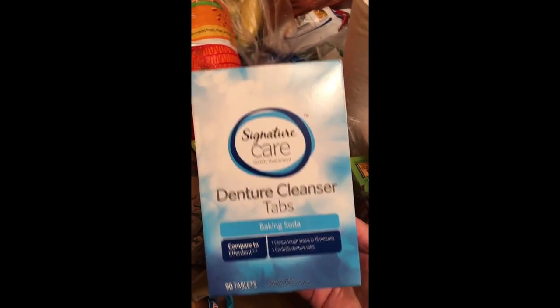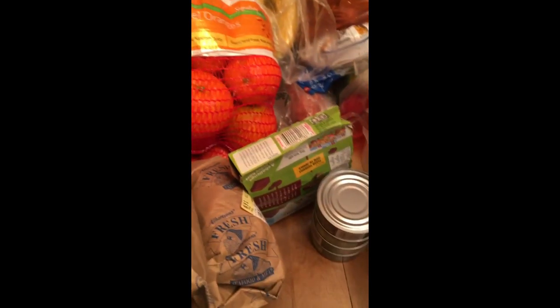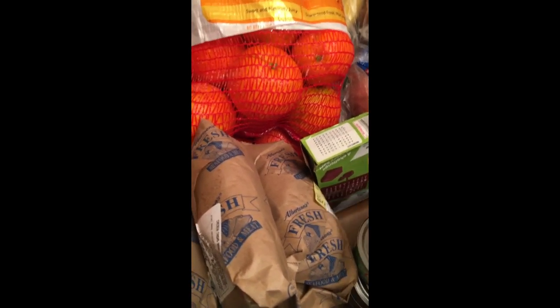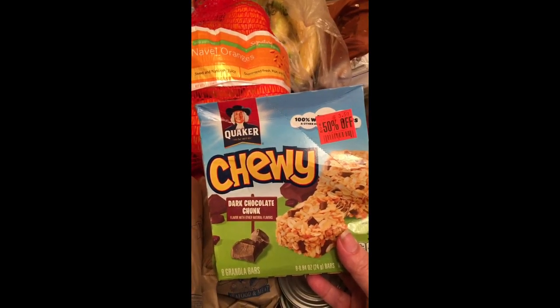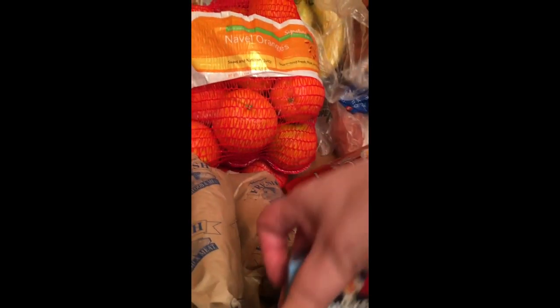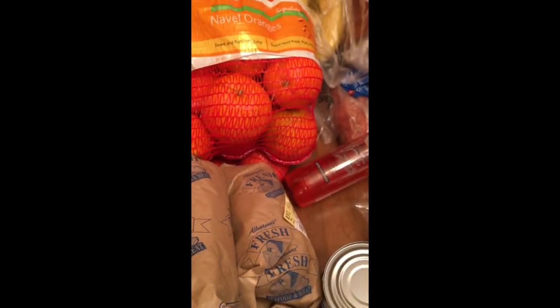We bought some Signature brand denture cleansing tablets — baking soda, 90 units. I got four cans of Chicken of the Sea chunk light tuna in water. These were on clearance. These are the dark chocolate chunk Quaker Chewy bars — eight granola bars — and I got one in s'mores. These are nice for the kids to have after school or after the gym.